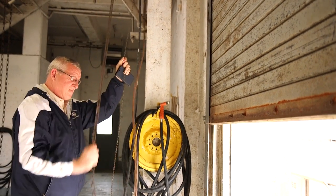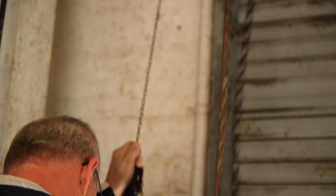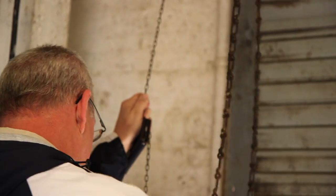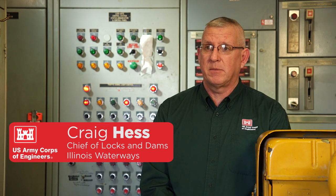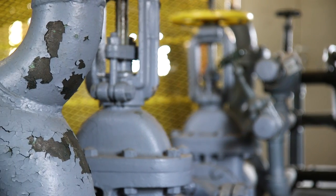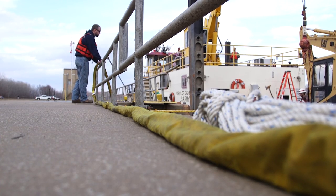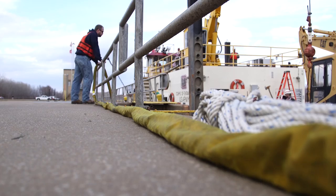With numbers like these, Craig Hess, Chief of Locks and Dams for the Illinois Waterways, sees LaGrange as a necessary investment. The improvements needed at LaGrange Lock and Dam are a major rehab, as we call it. It has been slated for more than 10 years. Currently, the major rehab we have scheduled here would take about two years to complete, and the estimated cost is about $96 million.